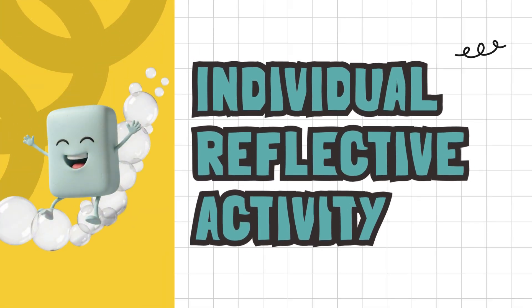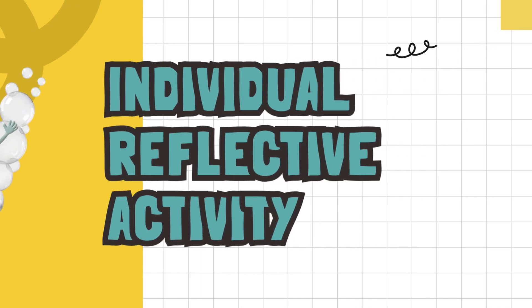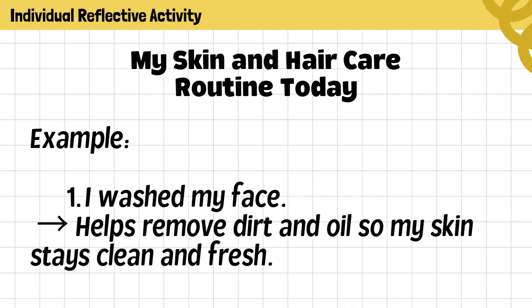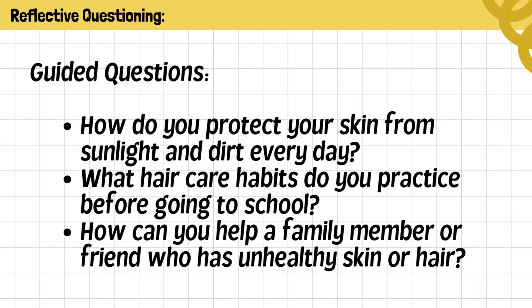Individual Reflective Activity: Before we end our lesson, let's take a few minutes to reflect on how we actually care for our skin and hair every day. My Skin and Hair Care Routine Today. Instructions: Recall what you did this morning after waking up. Write at least 3 things you did to care for your skin and hair — for example, washing your face, combing your hair, or applying lotion. For each action, explain why it is important for cleanliness, protection, and good grooming. Be ready to share your answers with the class. Guided questions: How do you protect your skin from sunlight and dirt every day? What hair care habits do you practice before going to school? How can you help a family member or friend who has unhealthy skin or hair?